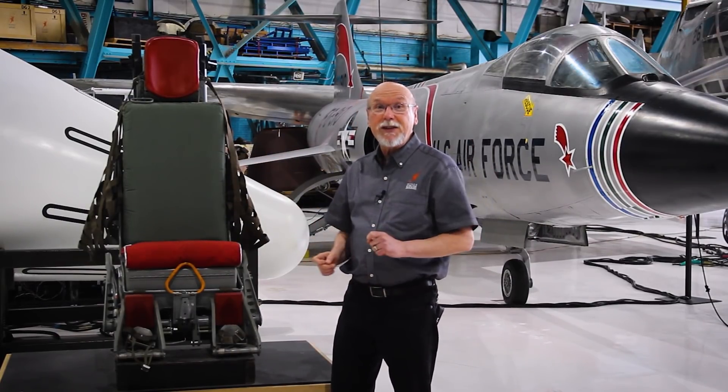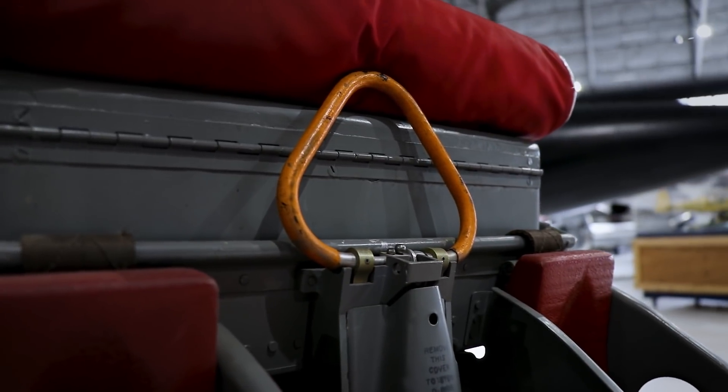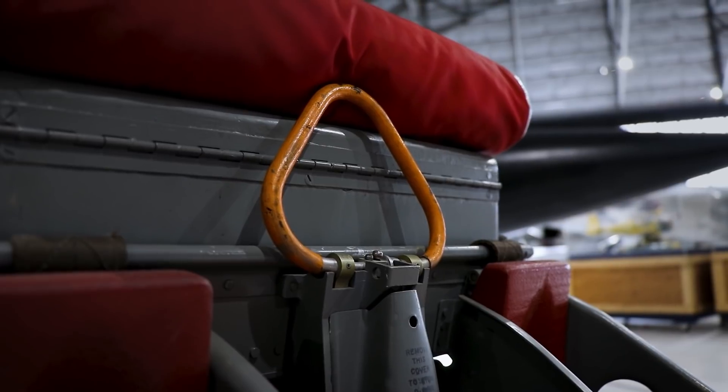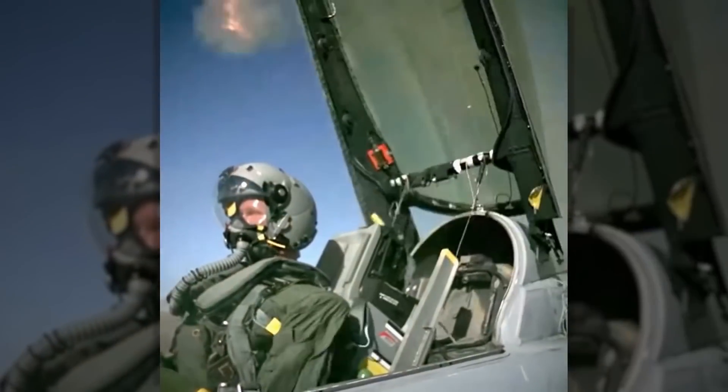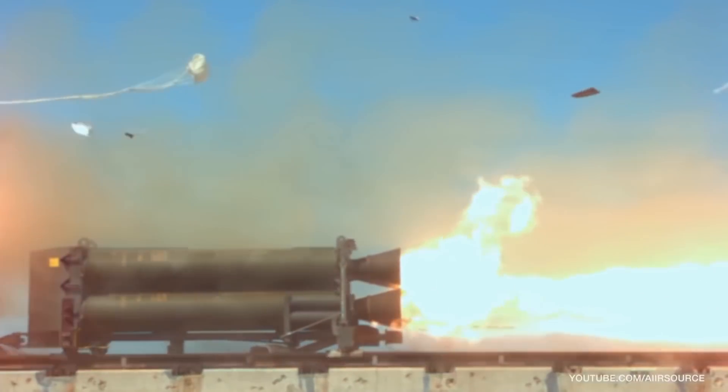The pilot is sitting with his legs stretched out in front of him and his feet on the rudder pedals, and he suddenly decides he has to get out — maybe the tail's been blown off, maybe the engine's on fire, maybe an enemy missile is exploding next to him. So he grabs this big yellow handle right between his legs and pulls on it as hard as he can. Several things start happening at once: the canopy gets blown away, the spurs get retracted back into the footrests, and the initial charges to propel the seat out of the airplane start.